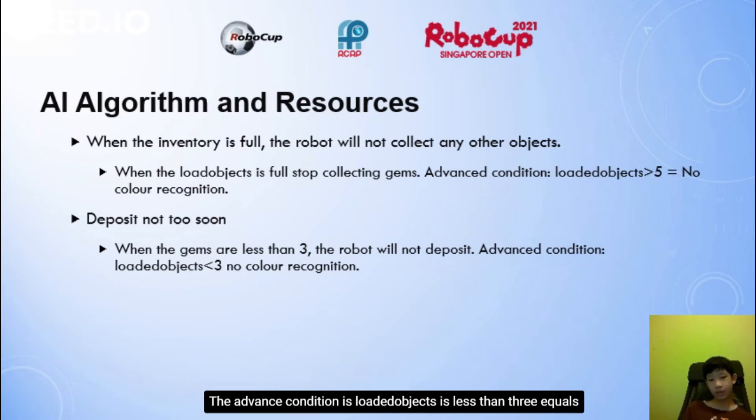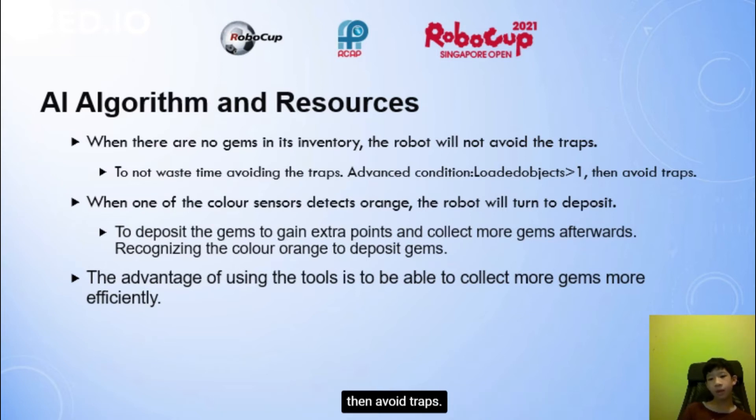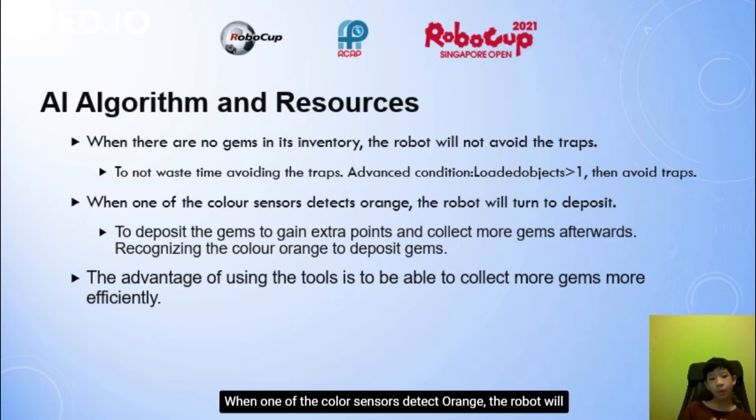The advanced condition is: loaded objects less than 3 equals no colour recognition for deposit. When there are no gems in its inventory, the robot will not avoid the traps, to avoid wasting time. The advanced condition is: loaded objects more than 1, then avoid traps. When one of the colour sensors detects orange, the robot will turn to deposit.